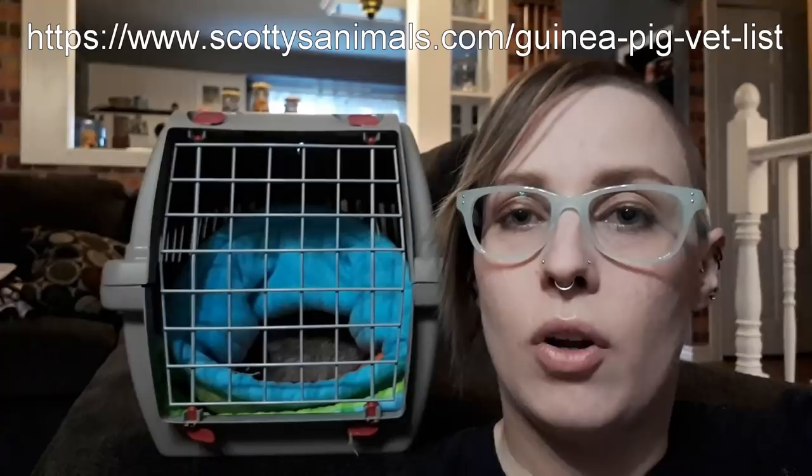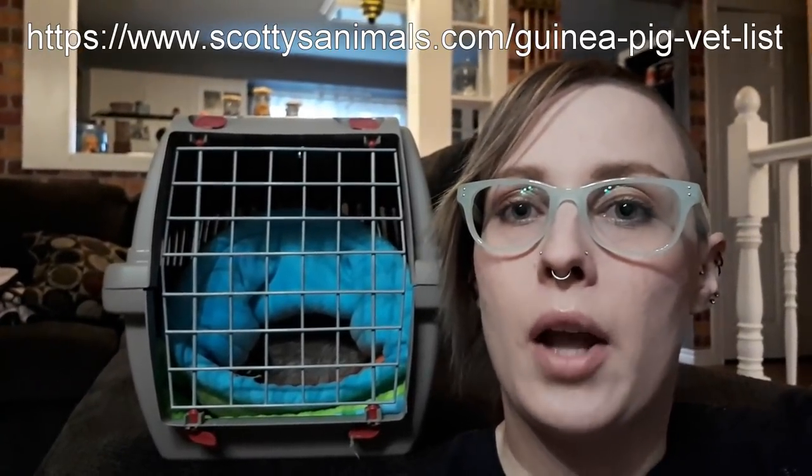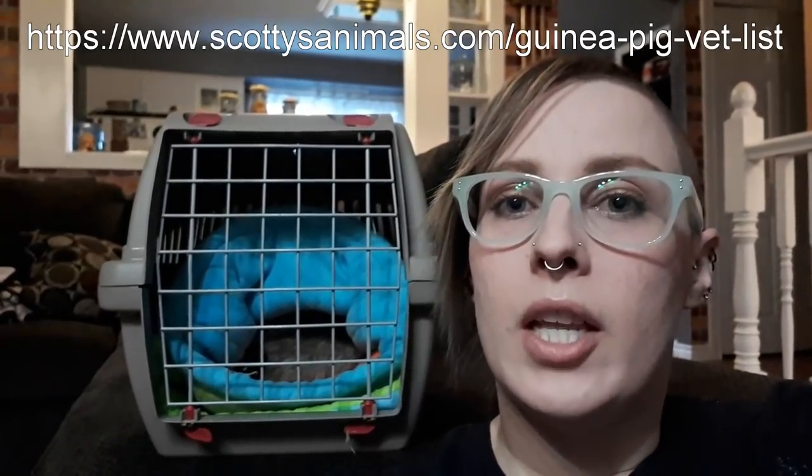If you guys are looking for a vet currently or thinking about switching to a different one, you should check out Scotty's animals page. He did a whole vet list for all different areas. Everything is recommended by viewers like you and it's all compiled into one big list, sectioned off for states, provinces, areas of the world. I'm going to put that down below. And if you're not subscribed to Scotty's channel, I think you guys all should be.